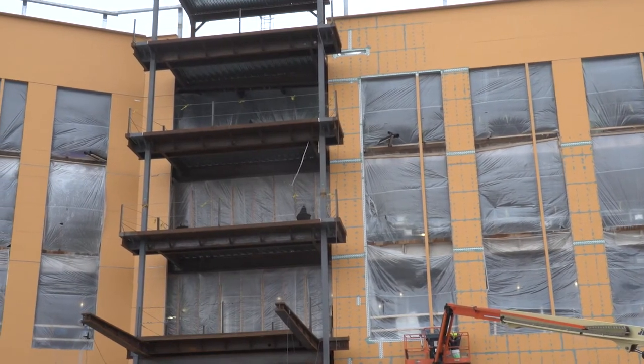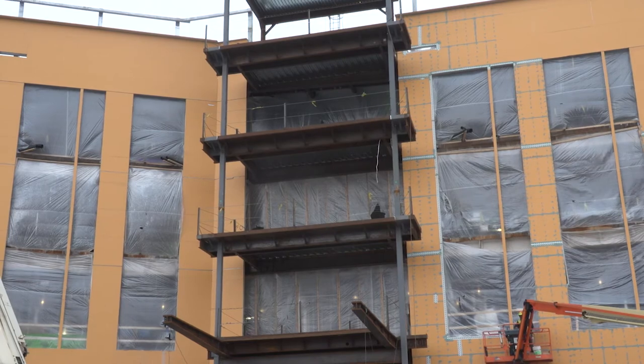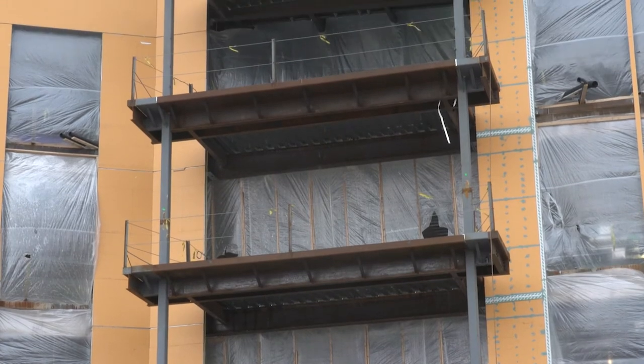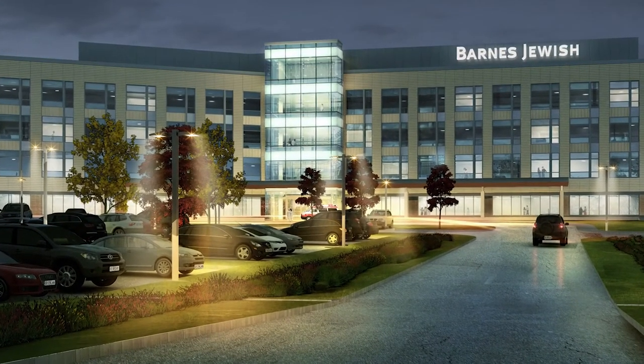The structure in between the yellow and the center of the building is what we call the lantern, which lines up with the main entrance to the hospital. That'll be pretty much all glass — a whole glass structure that goes from the first floor up to the penthouse at the top of the roof, with glass all the way around it and lights inside that will let it glow a little bit at night.